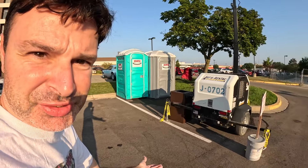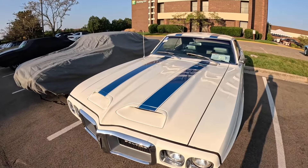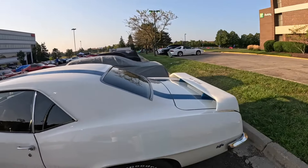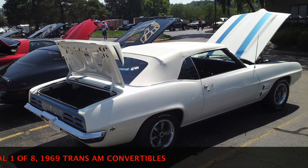And behind me is another 69 Trans Am - excuse the noise from the light generator. Now this one might be a real one: it's white with blue stripes, unlike the earlier one I showed you with black stripes. One year they actually had a genuine one-of-eight 69 Trans Am convertible show up - that was several years ago and I actually parked next to it. A very valuable car. There's been a 69 Trans Am convertible out here, and people make tributes or replicas of the convertibles.